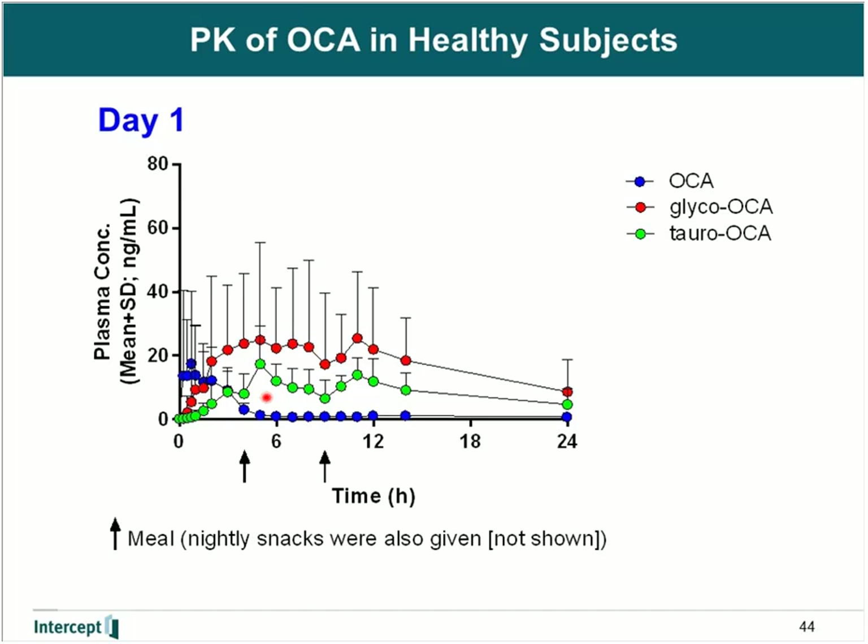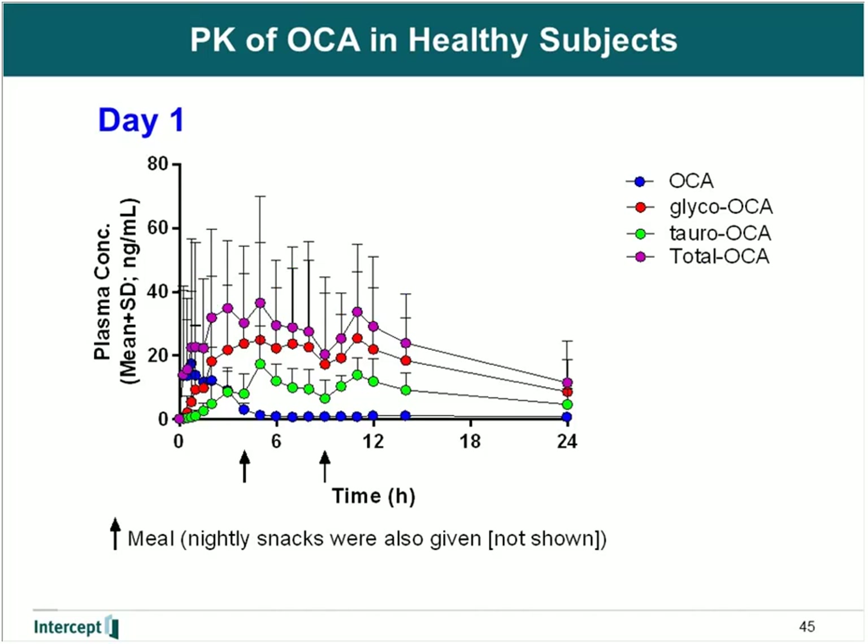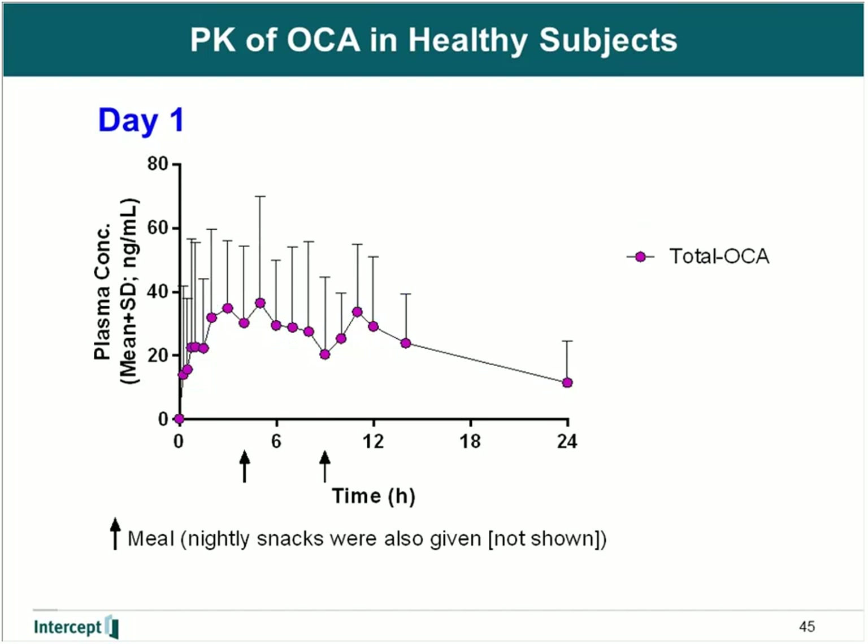The binding of FXR by obeticholic acid and its two conjugates are approximately equally potent. Therefore, summing obeticholic acid and the two conjugates gives a measurement of the total activity on FXR, which we refer to as total OCA. In this presentation, especially when discussing hepatic impairment, I will only show the profile of total OCA — the contribution of obeticholic acid and its two conjugates.